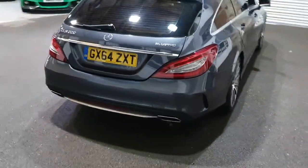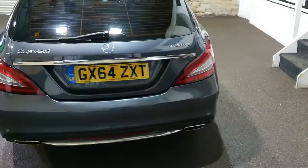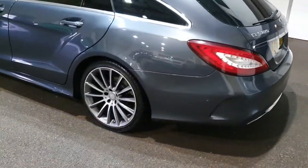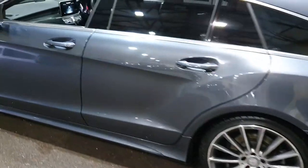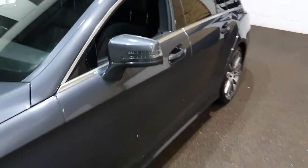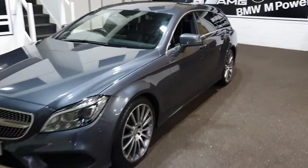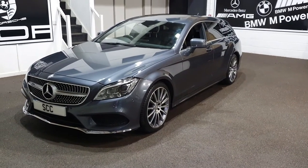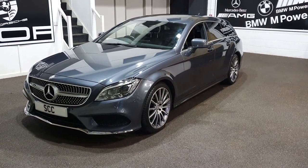Very snazzy car. You can see it's a late 2014, nice low-mileage example. These CLS Shooting Brakes really are popular cars — I urge you to get on the phone as soon as you can to snap this one up. Absolute little beauty. Give us a call now: 01943 884551. Thank you.